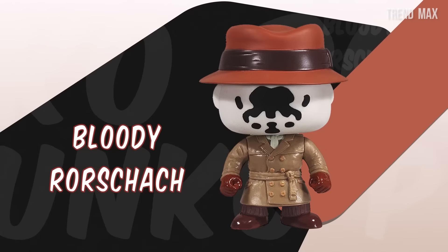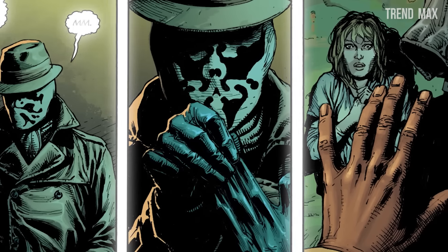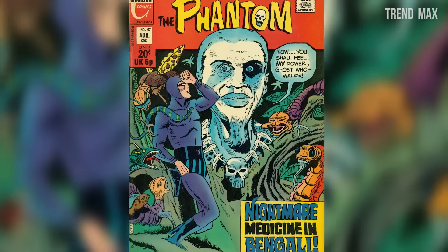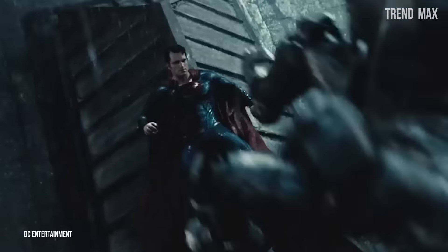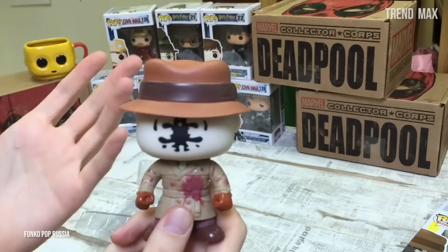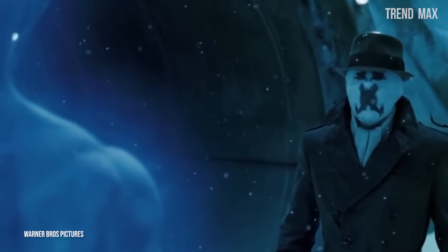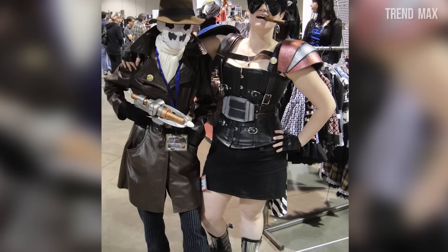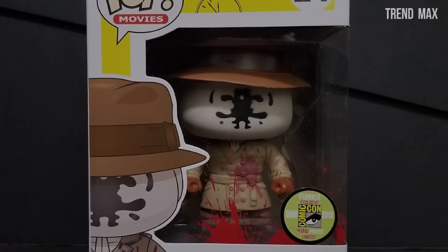Bloody Rorschach. This pop was based on a comic that was released around 1986 and 1987. He's a fictional anti-hero that was part of the series by Alan Moore and Dave Gibbons. It's based on the character from Charlton Comics, and its creators said it was designed like Batman who seeks revenge in the real world. This toy has everything necessary: the mask, which was inspired by the stains of a Rorschach test, the gloves, and the hat — a similar design to what it had in the movies. What makes it special is its mask and the blood stain. Since it was a Comic-Con exclusive released in 2013, it's hard to find and has a price of between $400 and $500.